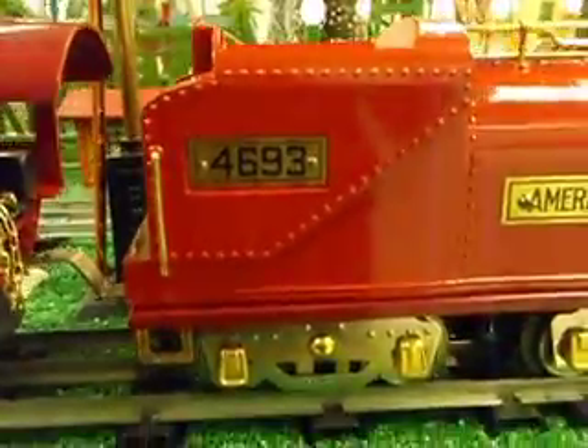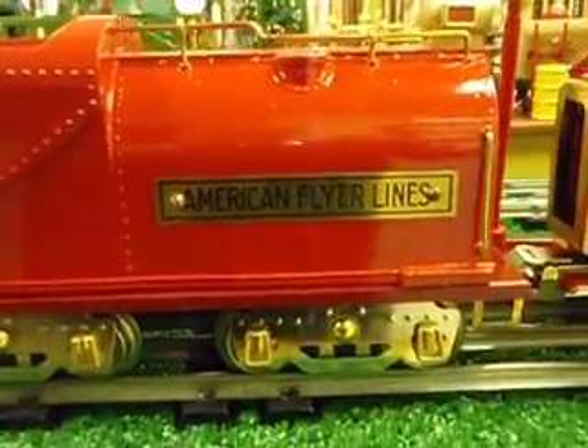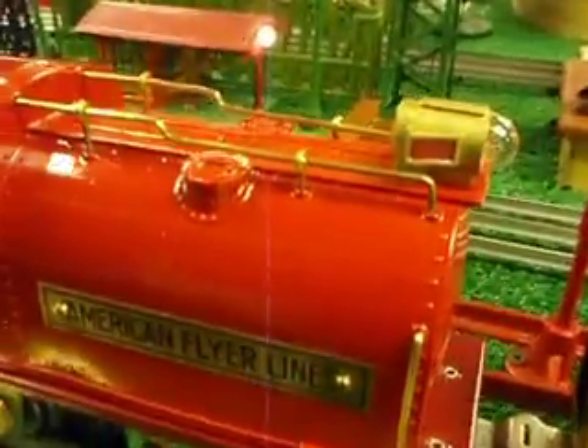Here's the tender — dark red frame, bright red body, with backup light.